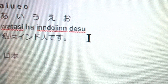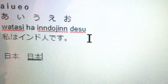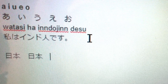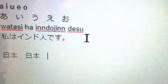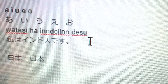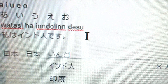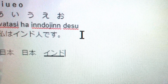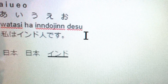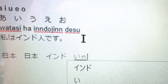Now I'll type 'Nihon' — N-I-H-O-N-N — and you see the kanji for Japan. You can also type 'Nippon' — N-I-P-P-O-N-N — and you get the same kanji. Both 'Nihon' and 'Nippon' are valid readings for the same character. You can also press F7 to get the katakana output instead.